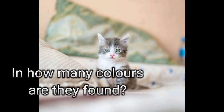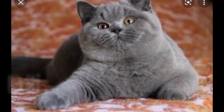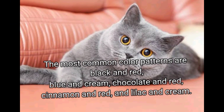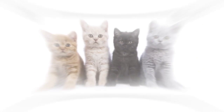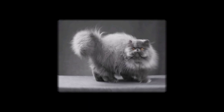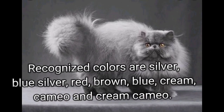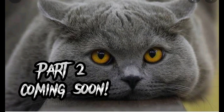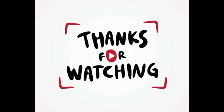In how many colors are they found? The most common color patterns are black and red, blue and cream, chocolate and red, cinnamon and red, and lilac and cream.